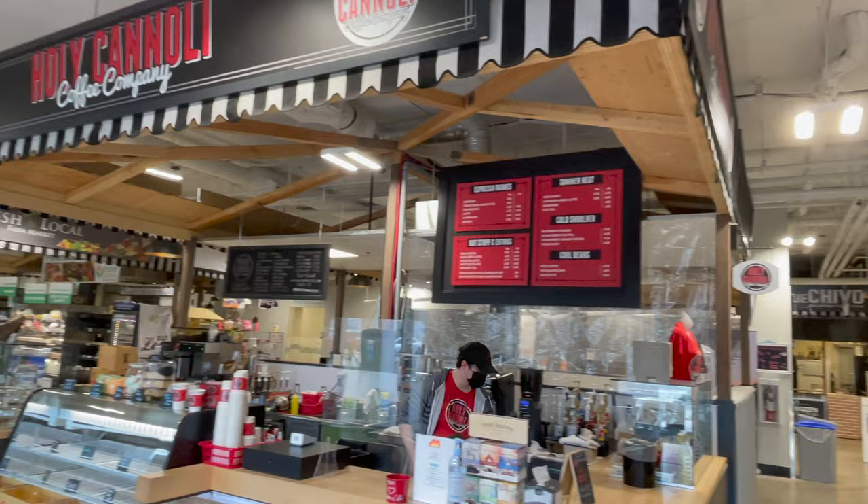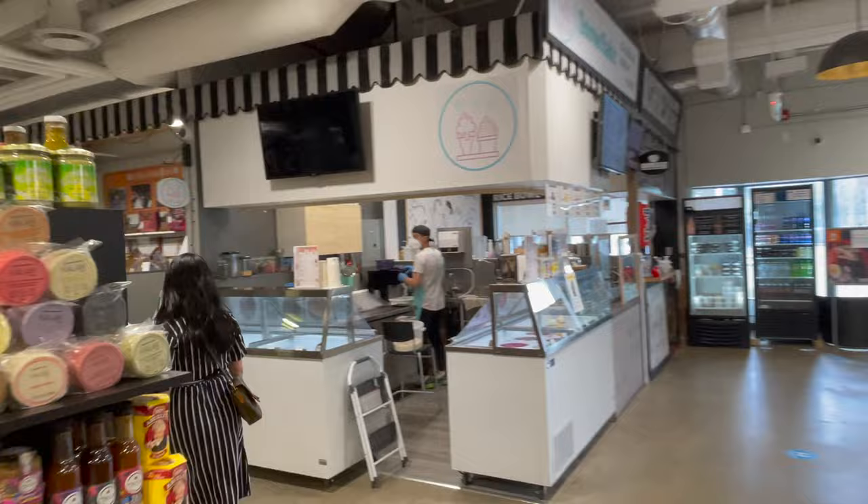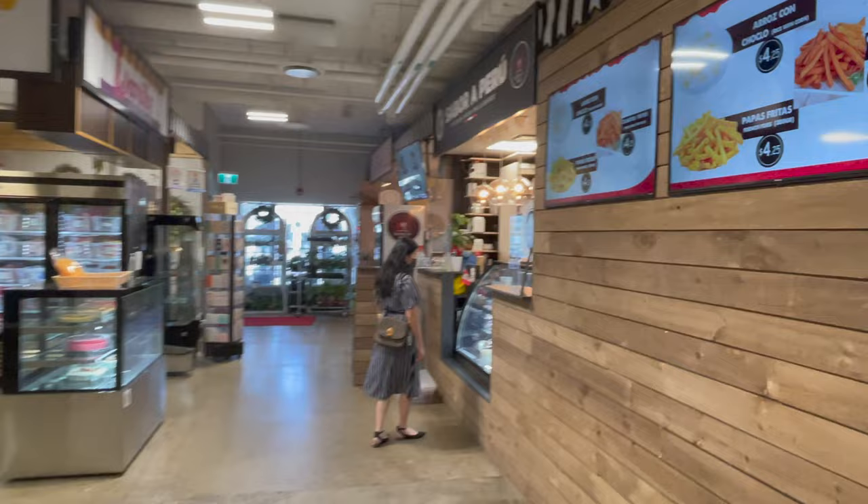As you'll notice, there are many stalls selling different things. Hello ice cream! I will definitely check them out next time. And my favorite Japanese food? Ramen! Sabor de Peru has a good selection as well. Keep on watching to see what we've ordered.